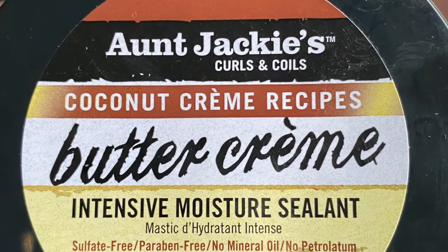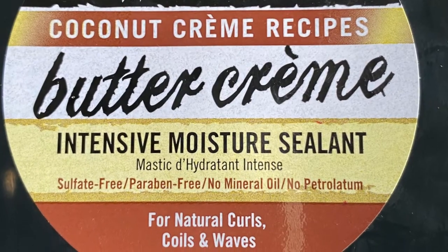Next up we have the Cocoa Cream Recipes Buttercream Intensive Moisture Sealant. This comes in a smaller jar than the deep conditioner, so I did use quite a bit of it. But it was also on the lightweight side while still being super, super moisturizing.